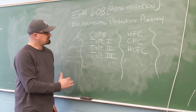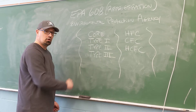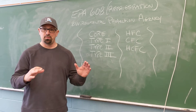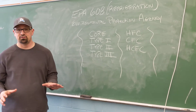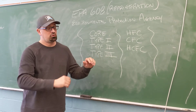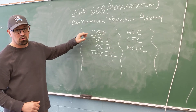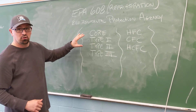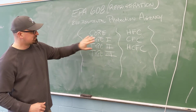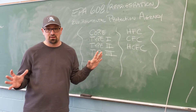When you go to take the test, there are four parts: core, type 1, type 2, and type 3. Core is your basic knowledge. Once you study for that and pass it, you do not yet have a 608 license — that's just saying you're ready to take type 1, type 2, and type 3. You have to pass core in order to get certified in any of the types. If you passed type 1 but never passed core, you will not get your 608 license.